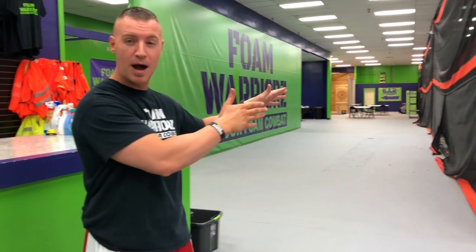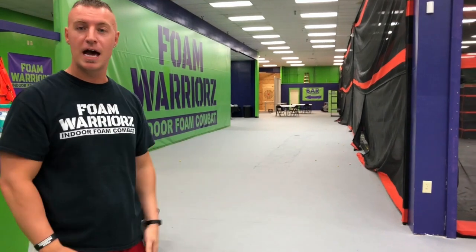We just got done with a Thursday here at the Northern Kentucky store. We were doing some axe throwing down there, we had some awesome foam combat, and people were digging the arcade, of course.